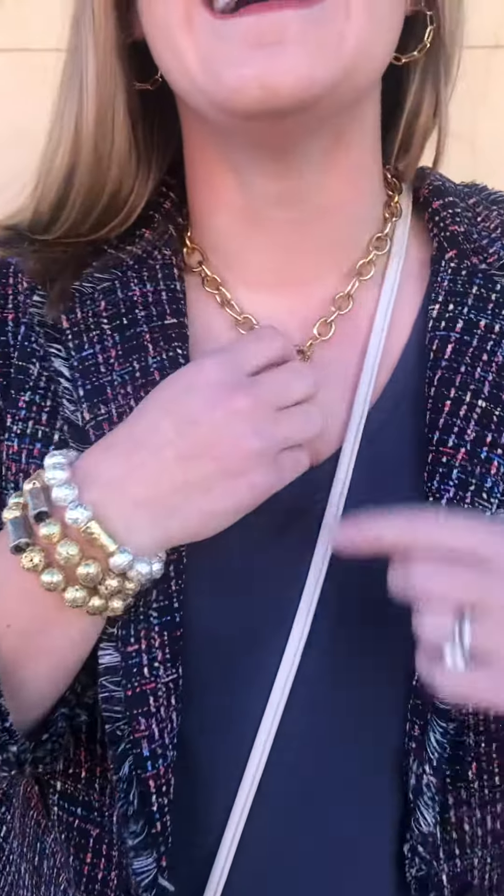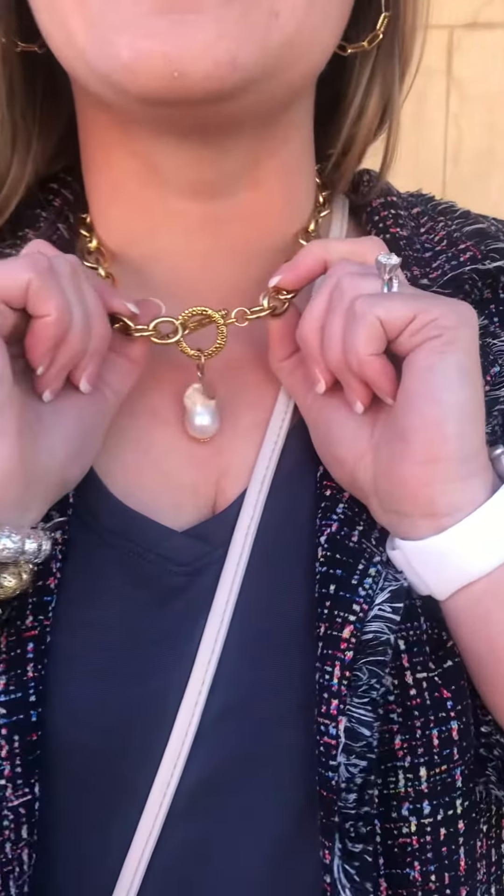I have on some awesome jewelry — it's contemporary and it was made in Frisco, Texas. Then I have this really cute necklace paired with these earrings.